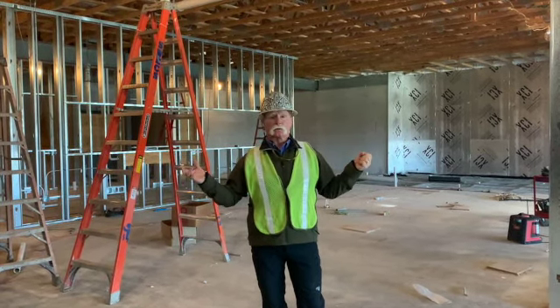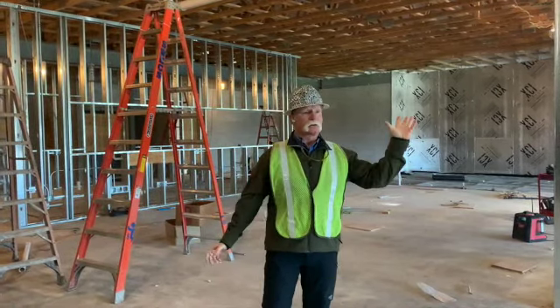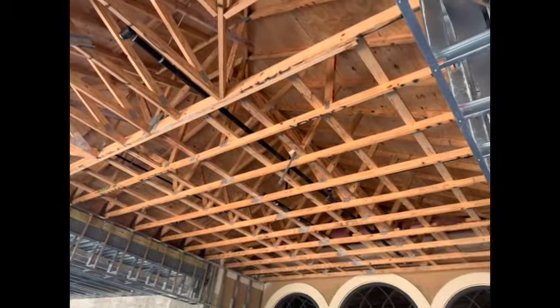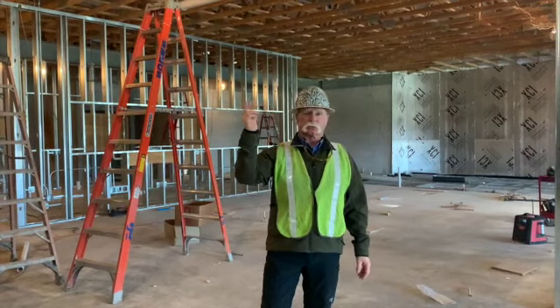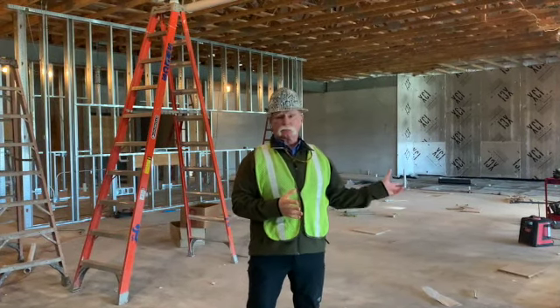We're doing this only on the inside today because it's so incredibly windy out — you would not be able to hear me. I'm in the north addition. We've got some of the ceiling framing up; we'll wait for a couple of details to come in from one of my contractors, then we'll complete that area and start putting ceiling lights and stuff like that in next week.